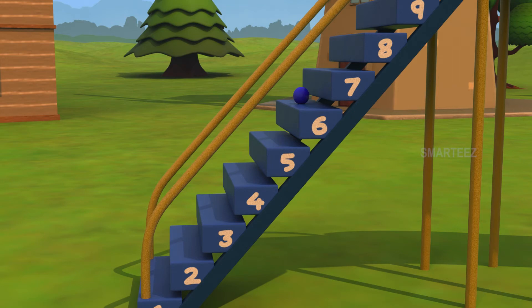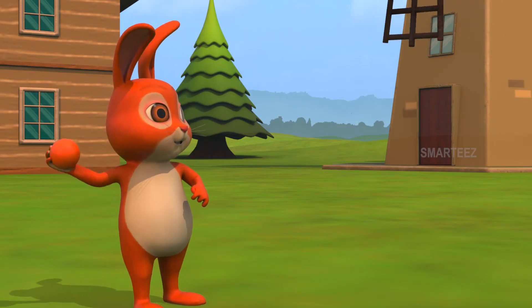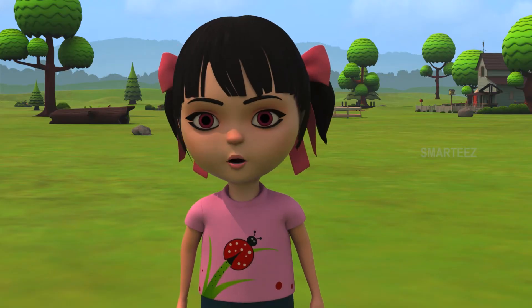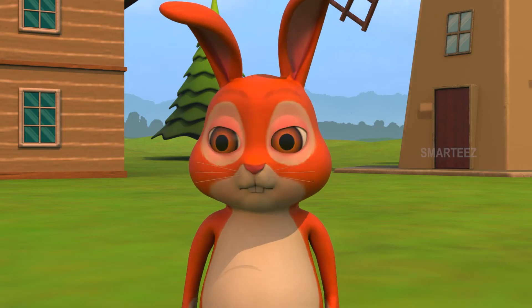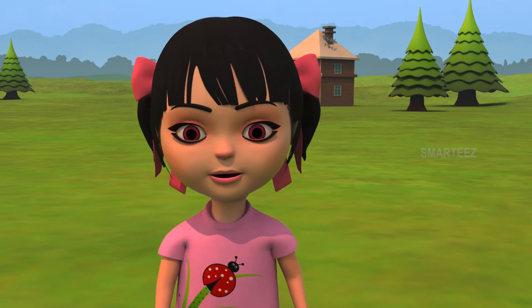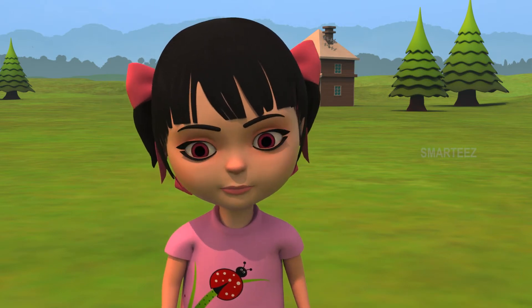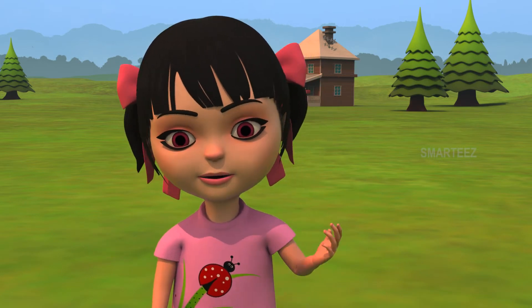Good! Your ball has reached step number six. Let's see how far the Orange Bunny can throw. Okay, that wasn't far. You only got up to step number three. That's alright. You can try it next time. Now, we see Blue Bunny's ball has reached step number six and Orange Bunny's ball has reached step number three.